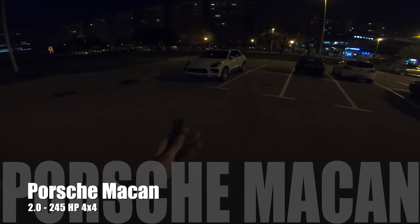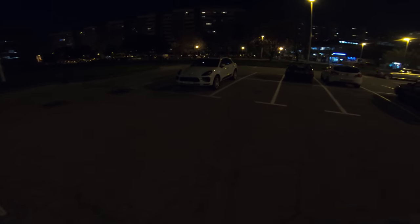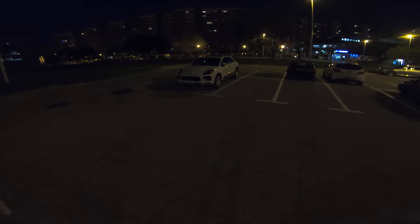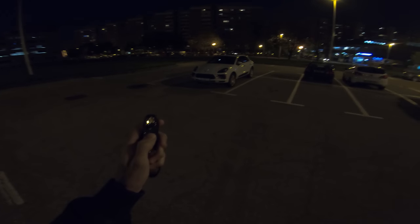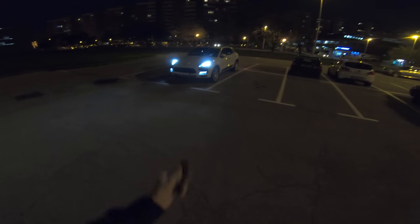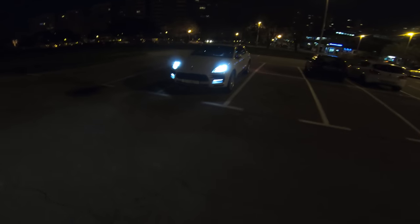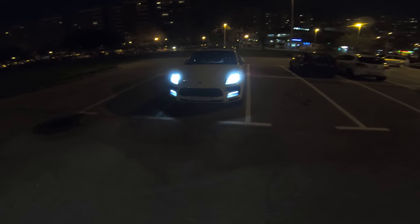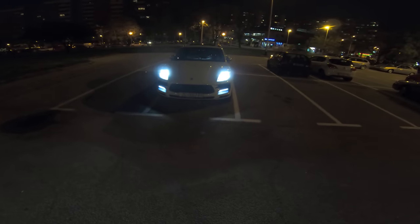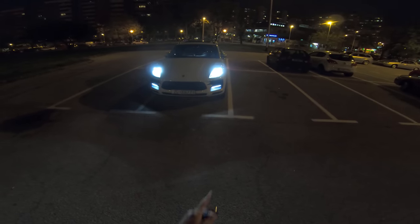Hey guys, welcome to a new video. In front of me is the new Porsche Macan, and Porsche Croatia has called me to review this beautiful crossover SUV. Let's unlock it. On the front we have beautiful LED lights. I'm going to walk around a little bit, sit inside without too much talking, and head off. On the bottom you have LED lights that turn into blinkers — if I press the unlock you can see those beautiful LED lights on the front.